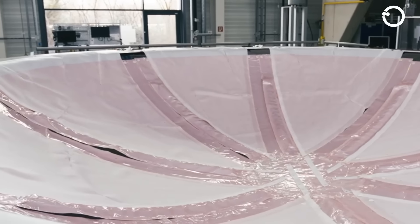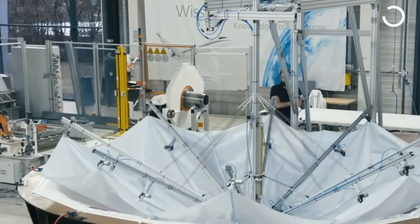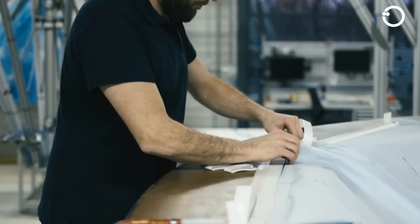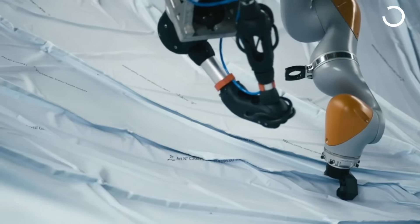The final step involves infusing the preform with RTM — Resin Transfer Moulding Epoxy Resin. The cured resin produces a composite part that is strong and structurally sound.